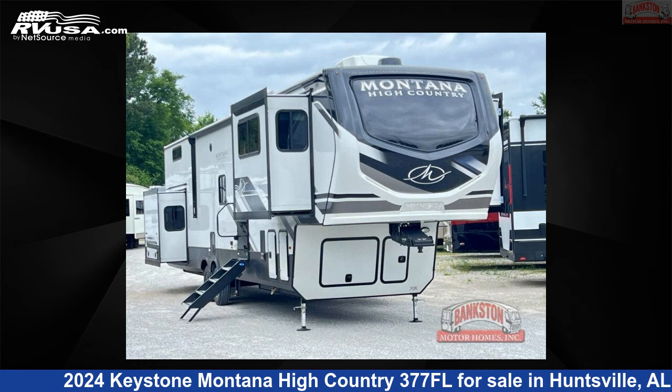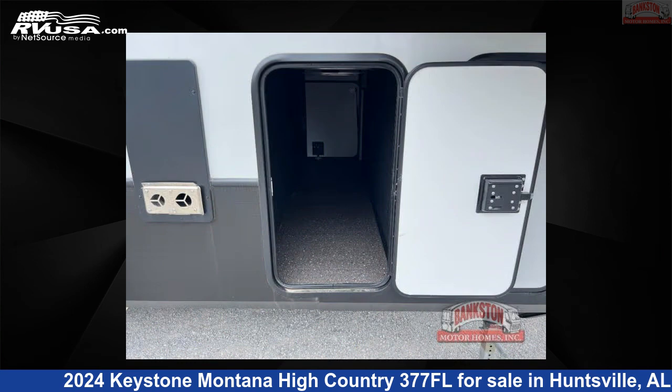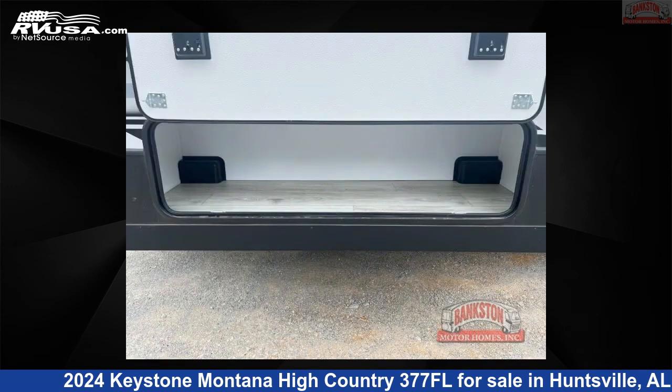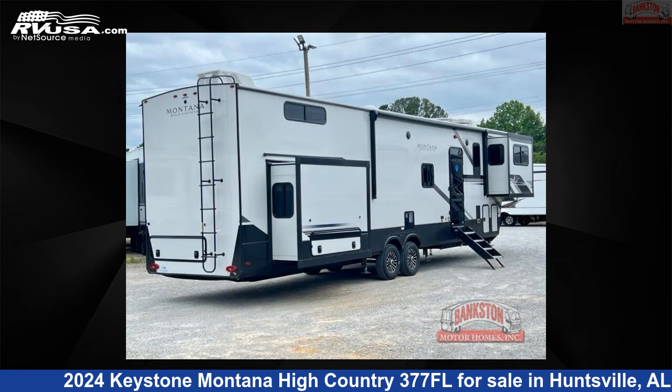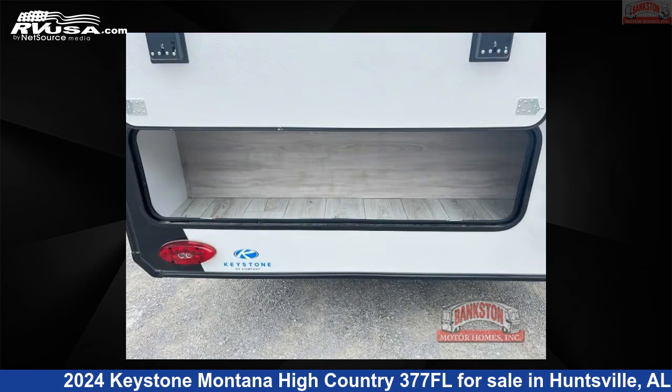This 2024 Keystone Montana High Country 377FL is a fifth-wheel RV. It is located in Huntsville, Alabama 35816 and is offered for sale by Bankston Motorhomes of Huntsville. Click the link in the video description to visit RVUSA.com and see more photos as well as the current price.